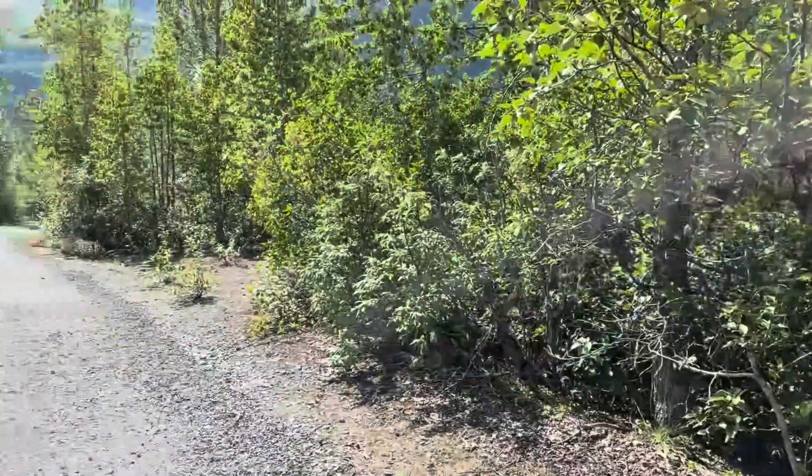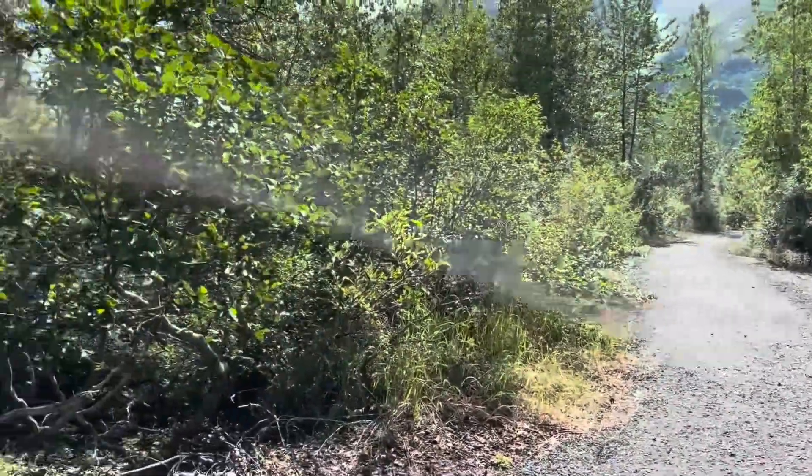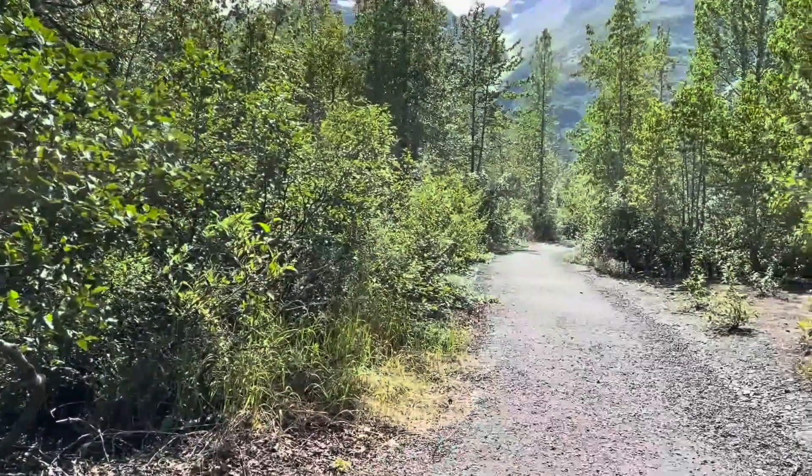This was very thick in here when I was trying to clear this out with chainsaws. As you can see, that was definitely a very hard undertaking, but what you get to see at the end of this trail is worth all that hard work.